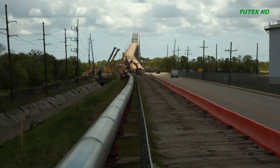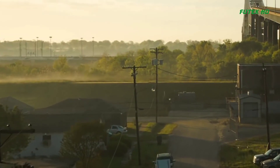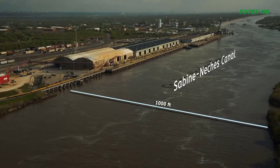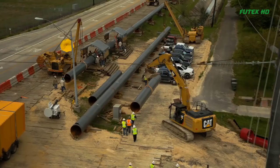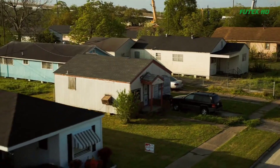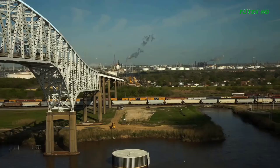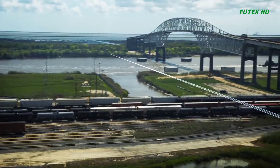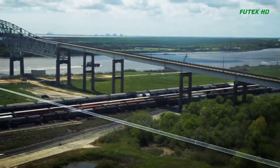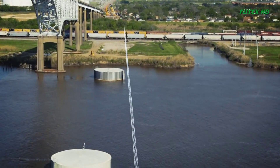The engineering firm of Arcenaux Wilson and Cole successfully completed a groundbreaking pipeline project. This project involved the installation of a 3,500-foot section of 48-inch diameter pipe to connect a municipal water plant in Port Arthur, Texas, to the Cheniere LNG facility in Cameron Parish, Louisiana. The pipeline had to be installed underground, passing underneath a hurricane flood protection levy, a railroad switch yard, and the Sabine-Neches Canal.